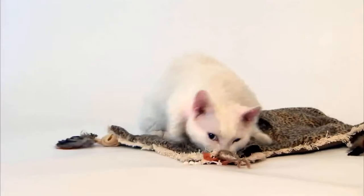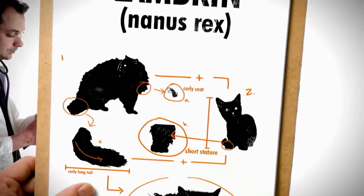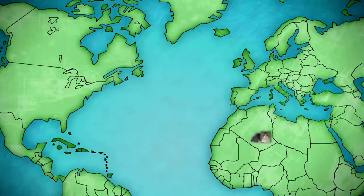Not many know this little cat's charms. Because the Lampkin, also known as the Nanus Rex, is such a new breed that it's considered experimental and not recognized by some cat associations. The breed is still not quite under wraps, but certainly under development. In fact, there are only a few dozen known Lampkins in the world.